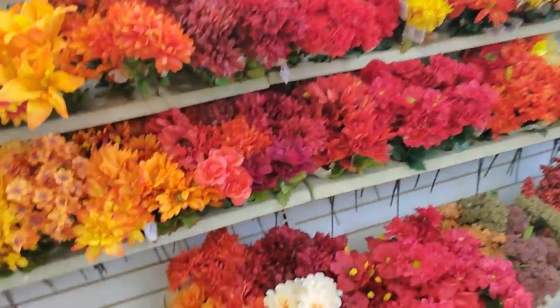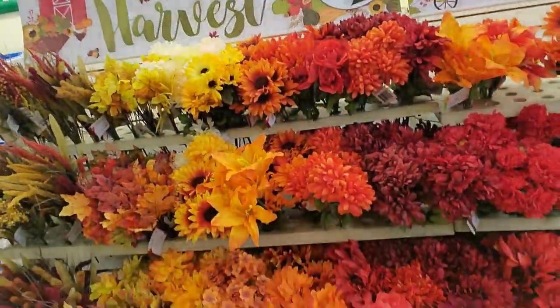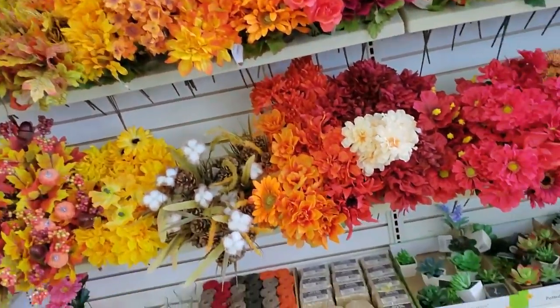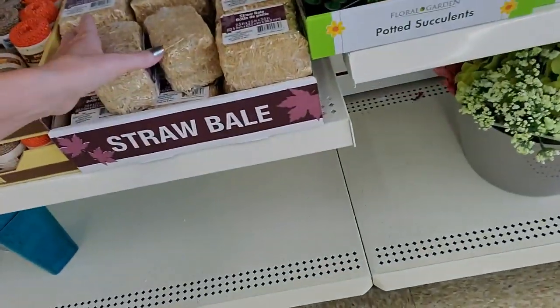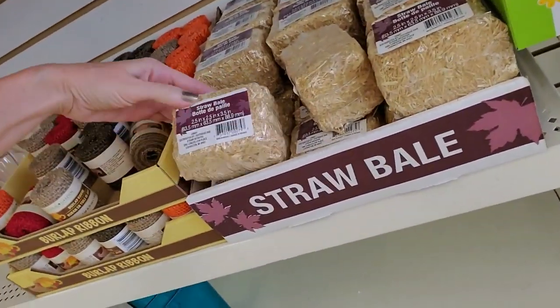Hey, it's good to see you. We are in Dollar Tree and we're gonna take a look at all the back-to-school stuff. I started out over here with the flowers. Look, fall harvest — I think that's the same thing they had last year. You can even get a little bale of straw. Is that not the cutest little thing you ever saw right there?